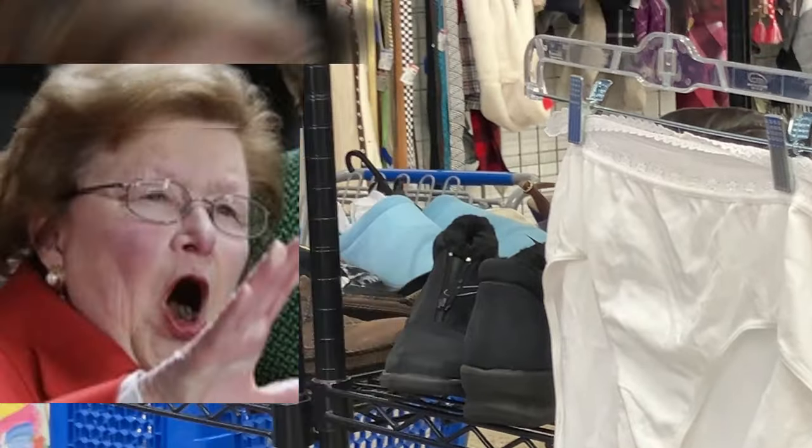We're at a ReStore — for Habitat for Humanity is what I'm trying to say. And you just never know. Hey, it's where I got my kitchen stove. I sure did. Let's see — kitchen tile. I love the ReStore. Now I just need to find a 1928 GE monitor top refrigerator.